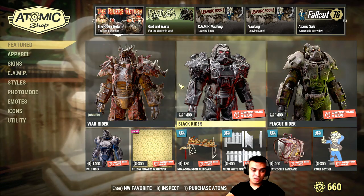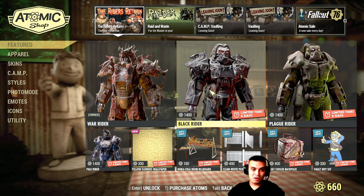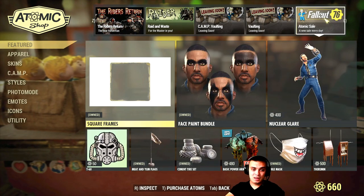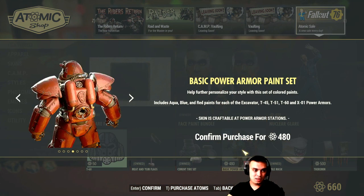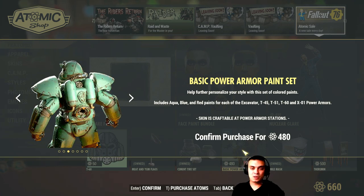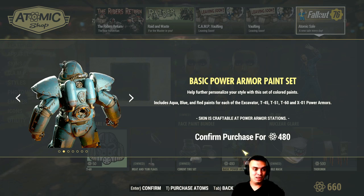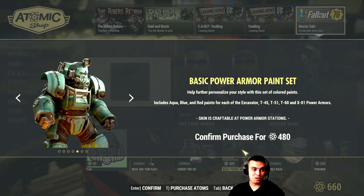So I'm still super curious who has bought this Power Armor paint set. If you did, could you provide some feedback on whether you're happy with the purchase? What inspired you to buy this set? It would be really great if you could provide feedback so others could decide whether this is something they want to get or not.